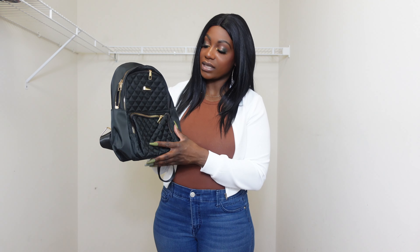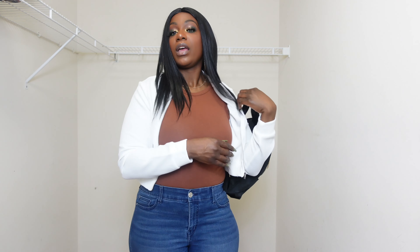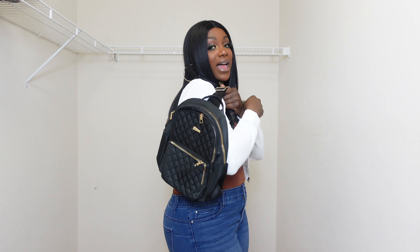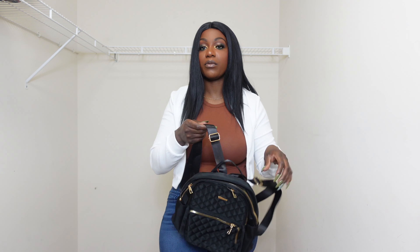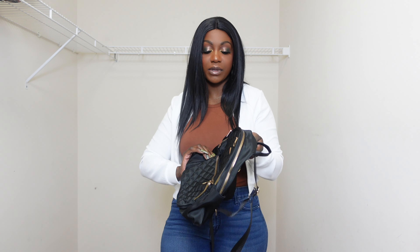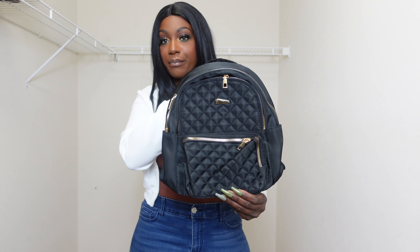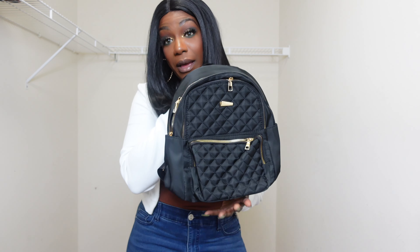Last but not least, I got this Quilted Metal Detail Functional Backpack. I wanted a backpack — something simple for me. Sometimes I be carrying my camera with me when I'm filming and I don't want to carry my purse. I can just throw this little backpack on, go shopping in the store, and when I'm done filming, just throw my camera in this little backpack. I just wanted something cute and basic, so I got this little black book bag as well. If I see black, y'all know I'm going to go for it.